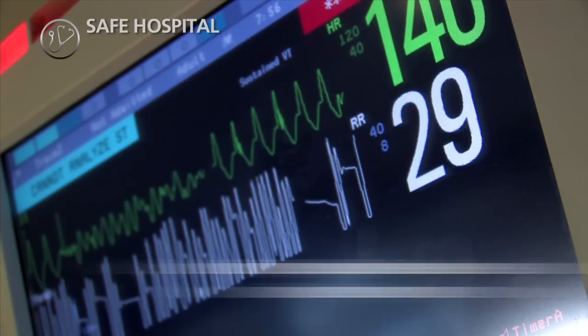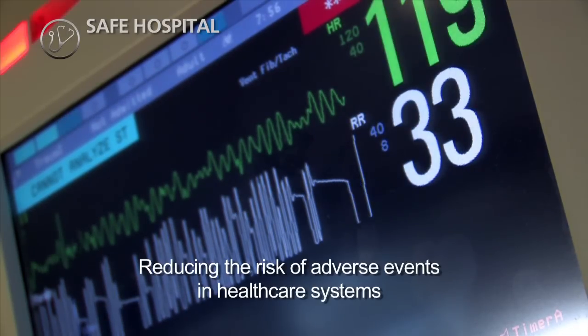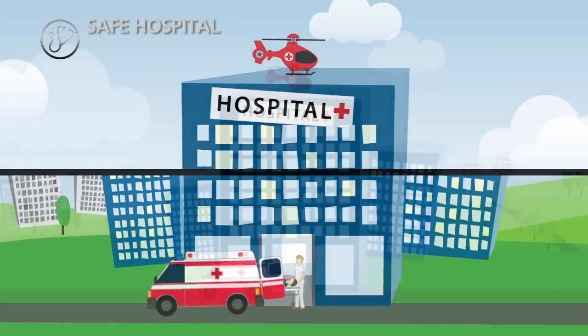Improving patient safety is about reducing the risk of adverse events in healthcare systems. Let's see how implementation of technology in the Safe Hospital 2020 ensures safer care.